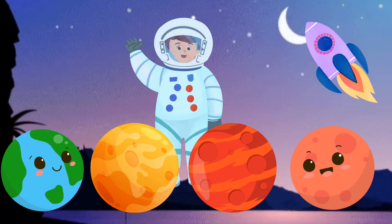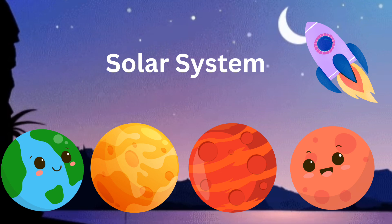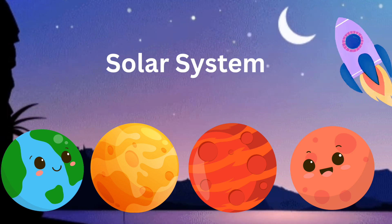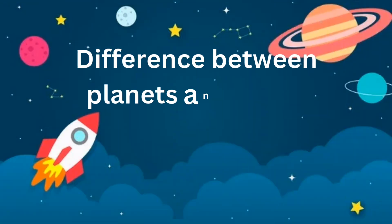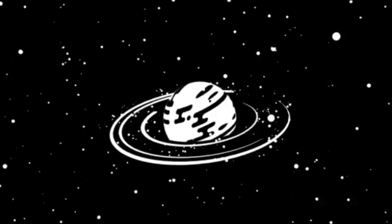Hello, space explorers. Today, we're going on a super cool journey through our solar system to learn about the difference between planets and dwarf planets. First, let's meet the planets.